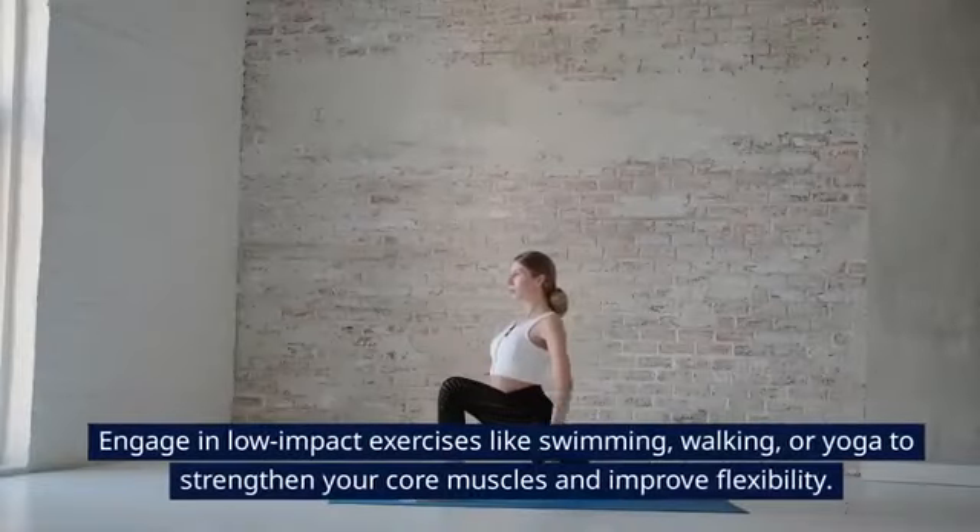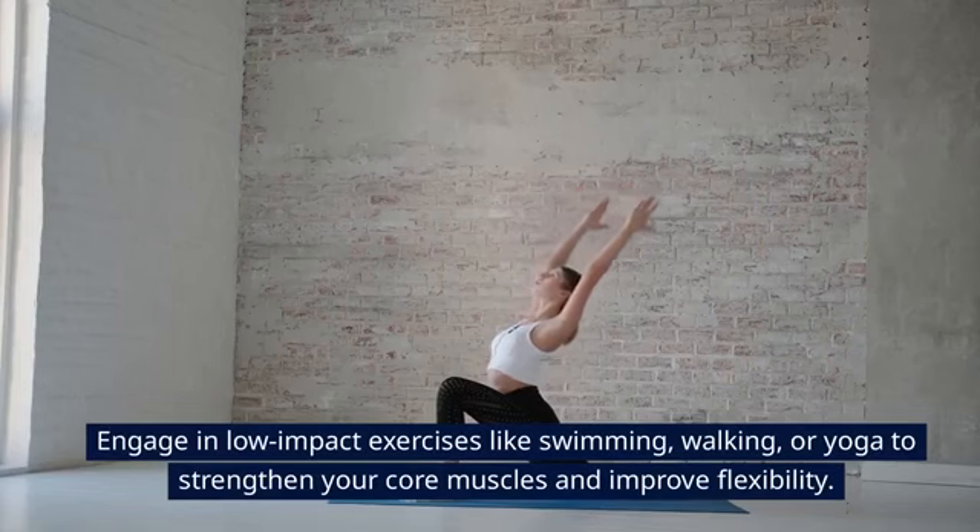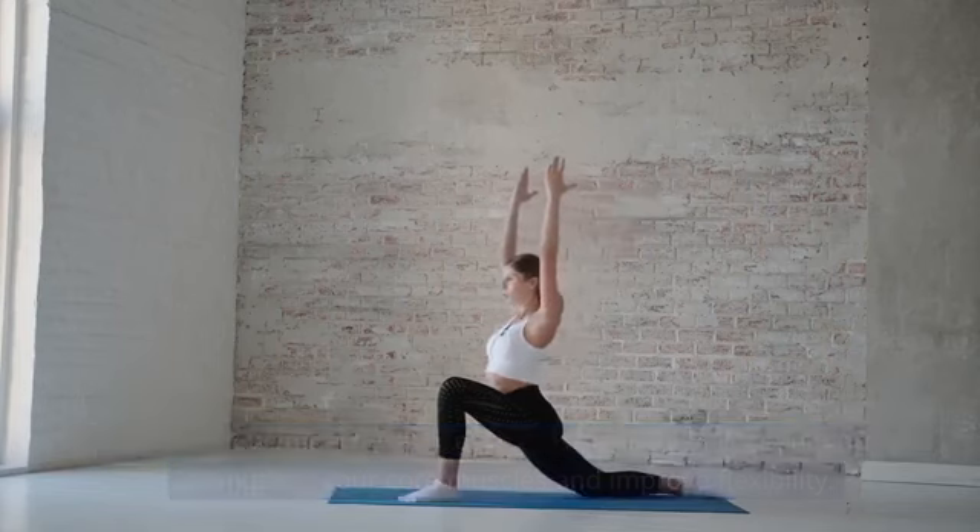Tip 2: Exercise Regularly. Engage in low-impact exercises like swimming, walking, or yoga to strengthen your core muscles and improve flexibility.